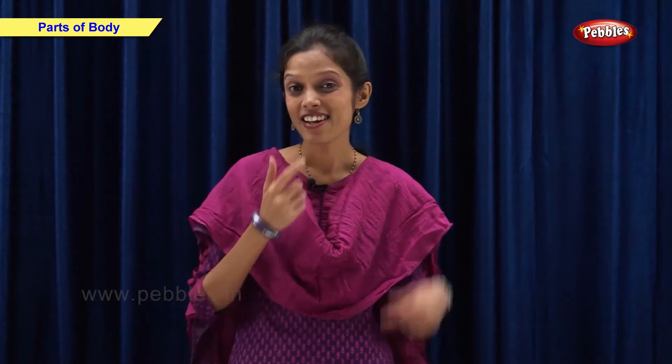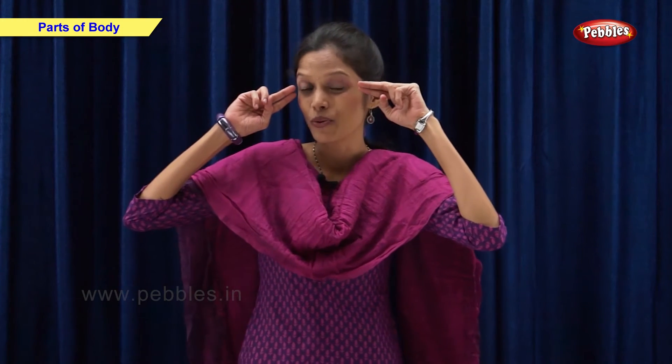Chubby cheeks dimple chin, rosy lips teeth within, curly hair very fair, eyes are blue lovely too, everybody's pet is that you? Yes, yes, yes.